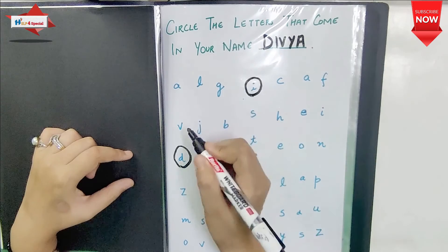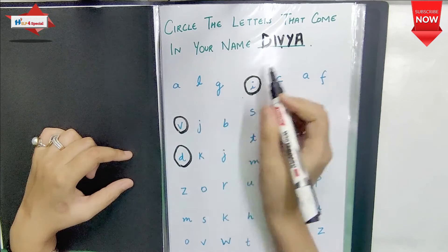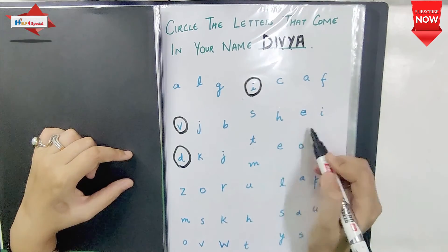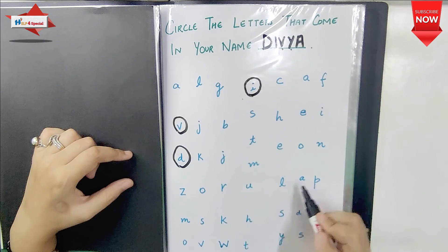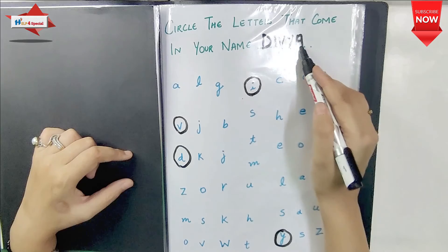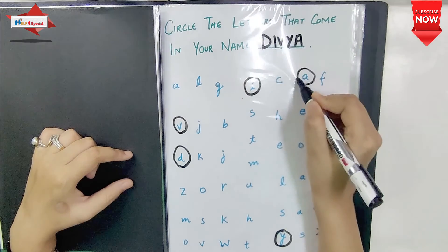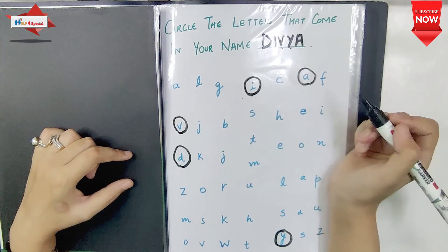I have written small alphabets, but you can use capital and small. Alphabet matching and recognition are improved. Visual discrimination is good because there are many alphabets to search through. Focus, attention, concentration, visualization, and recognition of letters are all very well developed.